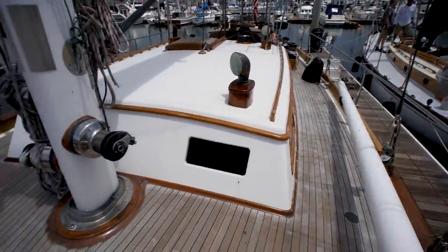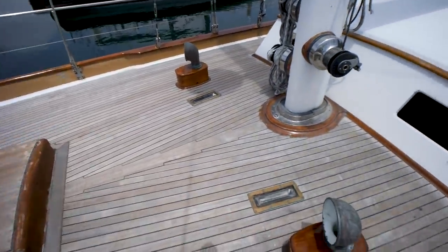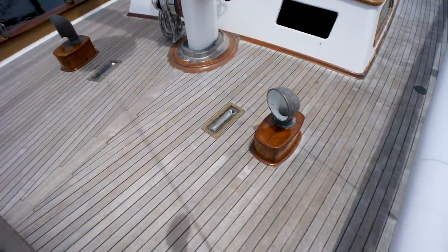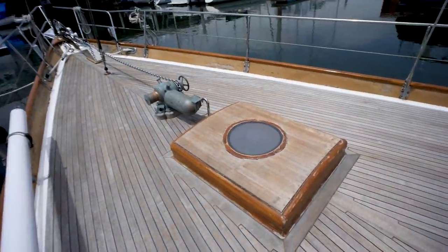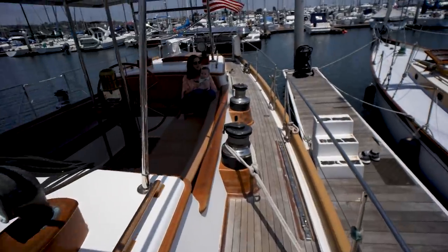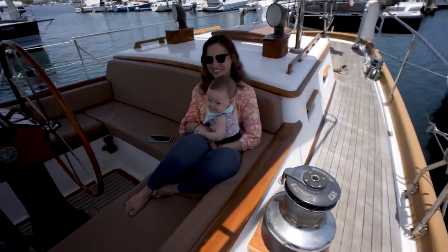Having this huge fore deck with not very much to trip on is really nice — lots of usable space and nice and safe. Look at that happy baby!